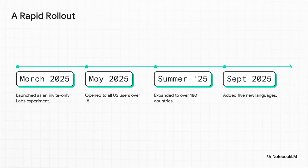And speaking of right now, this isn't some technology that's years away. Just look at how fast this is happening — it went from a tiny, invite-only experiment to being available in over 180 countries in just a few months. Google is moving at lightning speed to get this into everyone's hands.